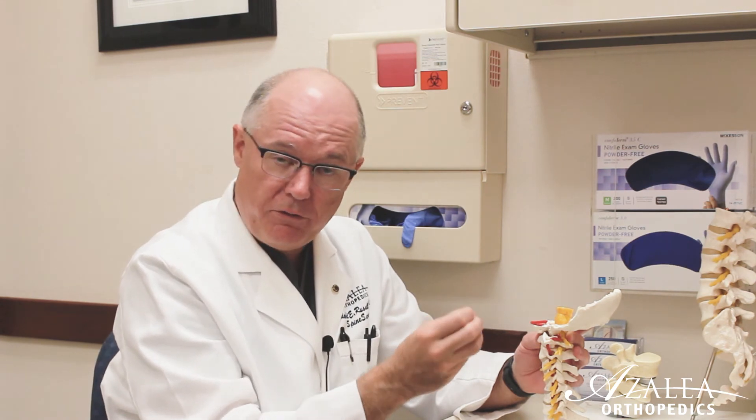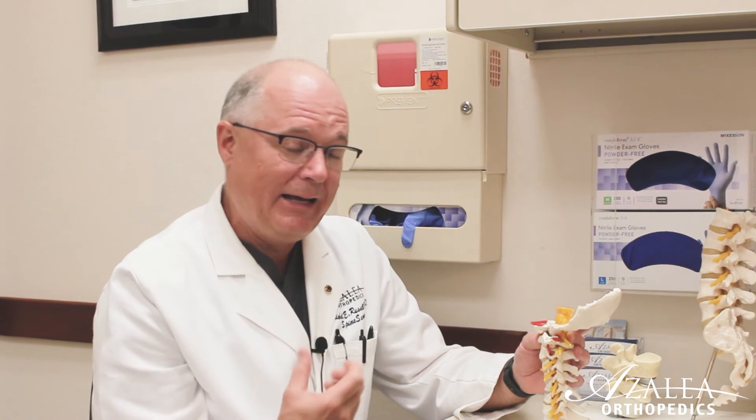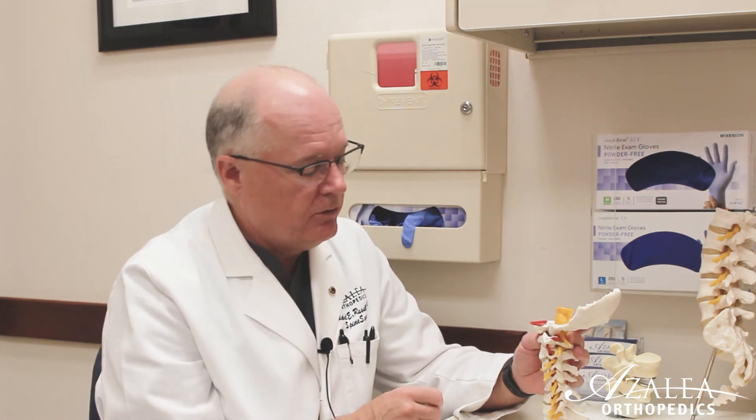If that disc material gets near the spinal cord or spinal nerves, it can cause radiculopathy and arm pain. It can even cause damage to the spinal cord itself, which can lead to all kinds of unusual things like difficulty walking, stumbling, and occasionally bladder incontinence. So there are a lot of different things that can come from a neck herniation.